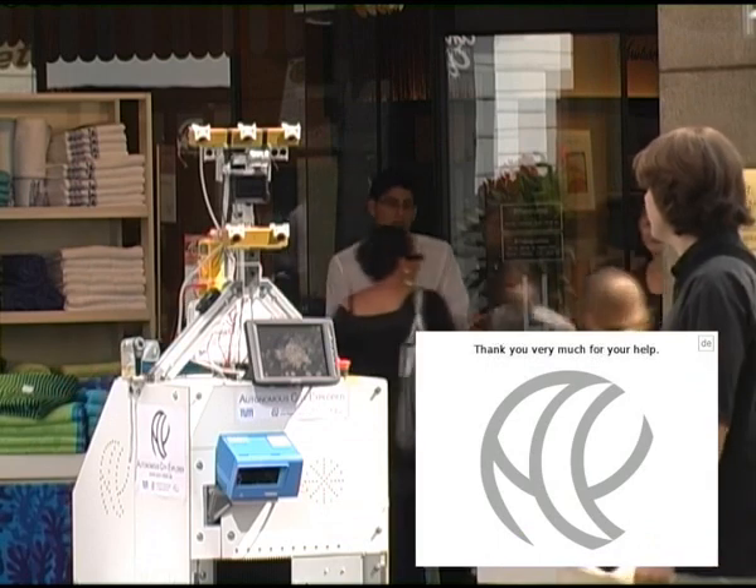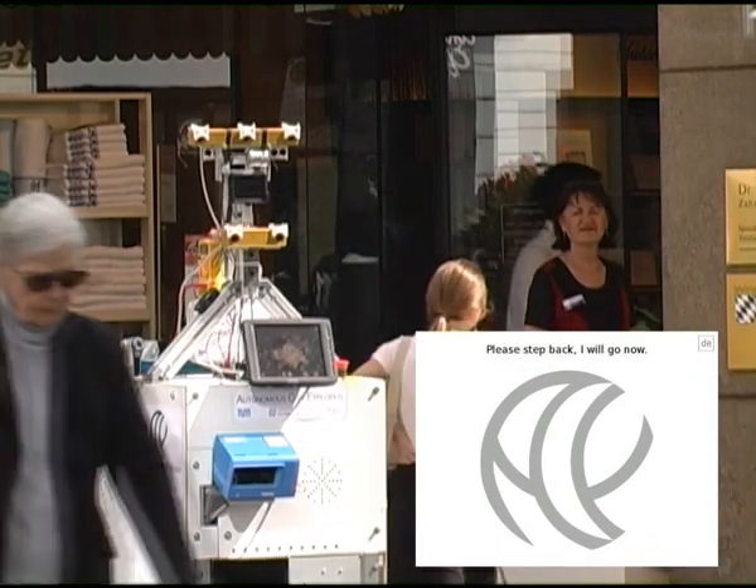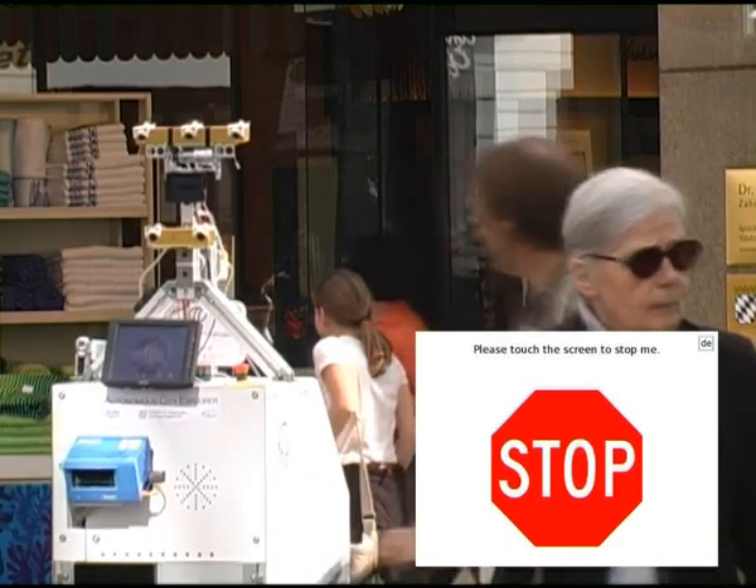Thank you very much for your help. Please step back. I will go now. Further information can be found at www.ace-robot.de